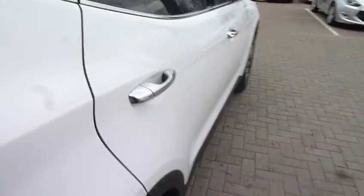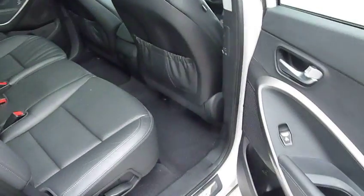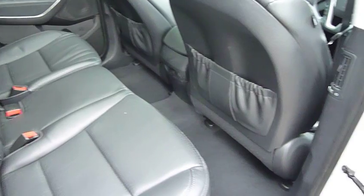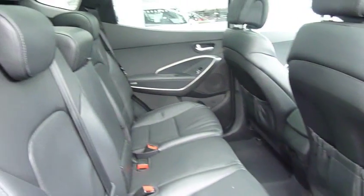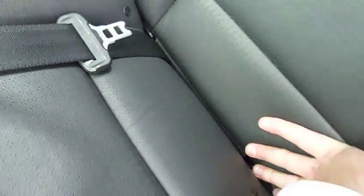It's a 2.2 diesel automatic so loads of performance — 194 brake horsepower — but good economy for a four-wheel drive, and it's the intelligent four-wheel drive system on the car as well. As you can see, bags of leg and headroom in the back, three full seat belts, isofix fittings on the two outer seats in the back, pockets on the back of the front seats for additional storage, ventilation for the centre passengers, and electric windows in the rear as well.